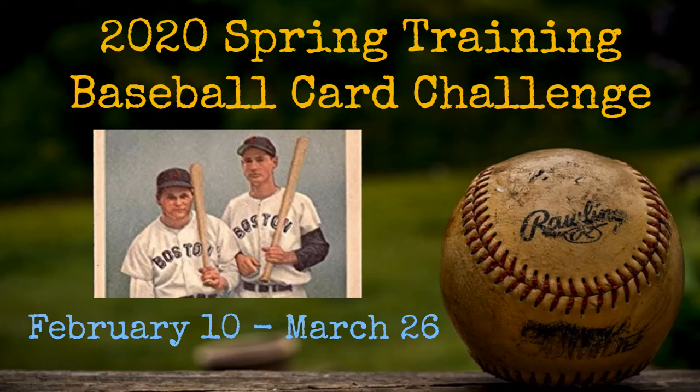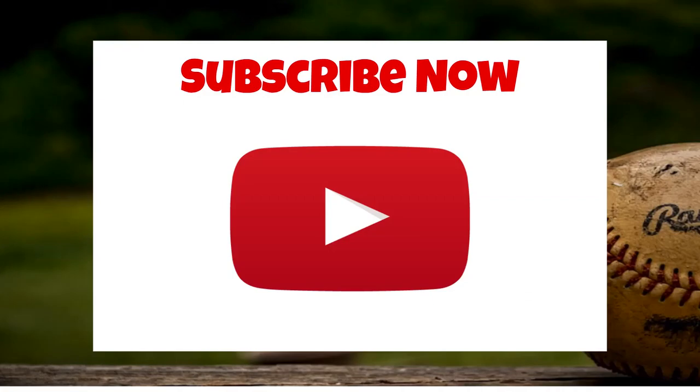But instead of just blogging about the card, I will be making a short video of each card, posting it here on YouTube and then also posting about it on the blog. So you can check back here starting February 10th for that, and I'll get to the list of cards here in a second.